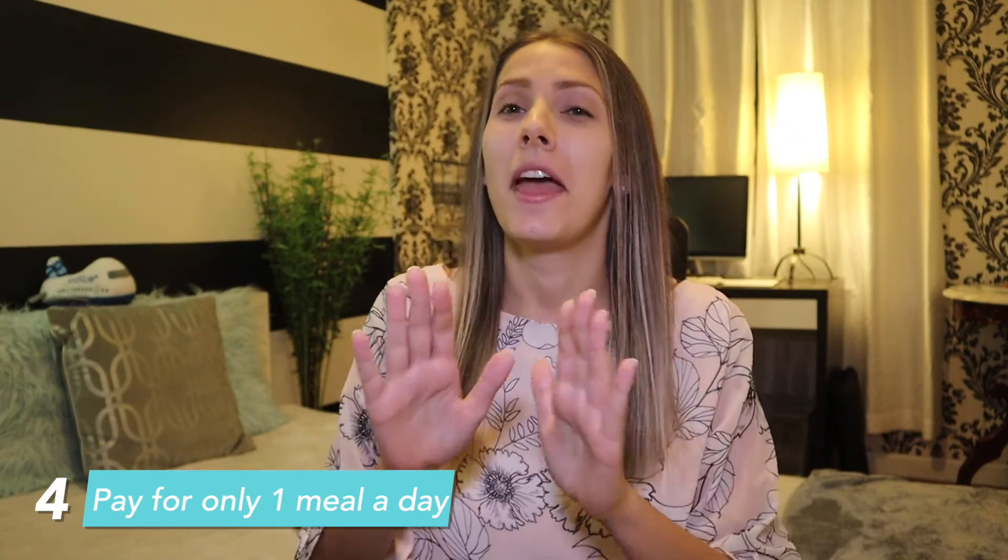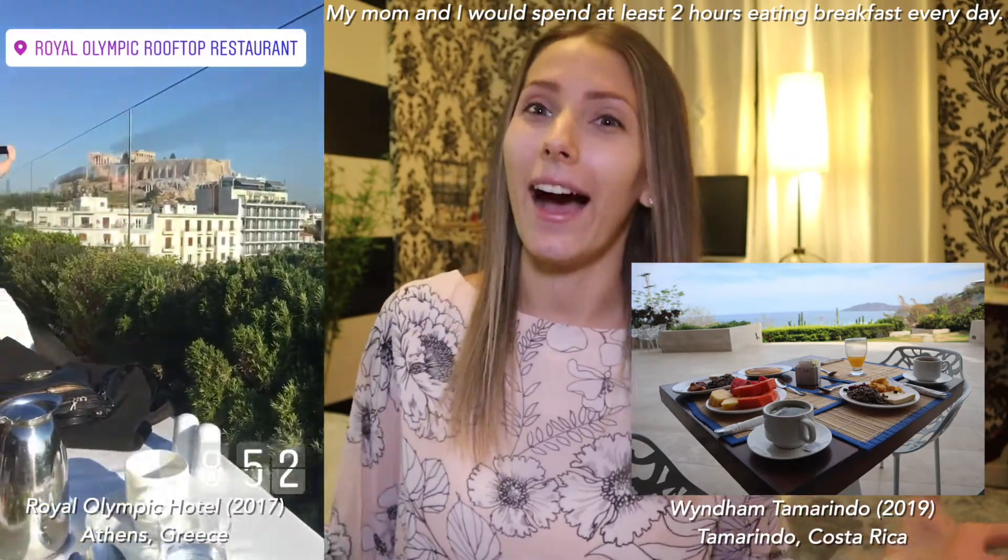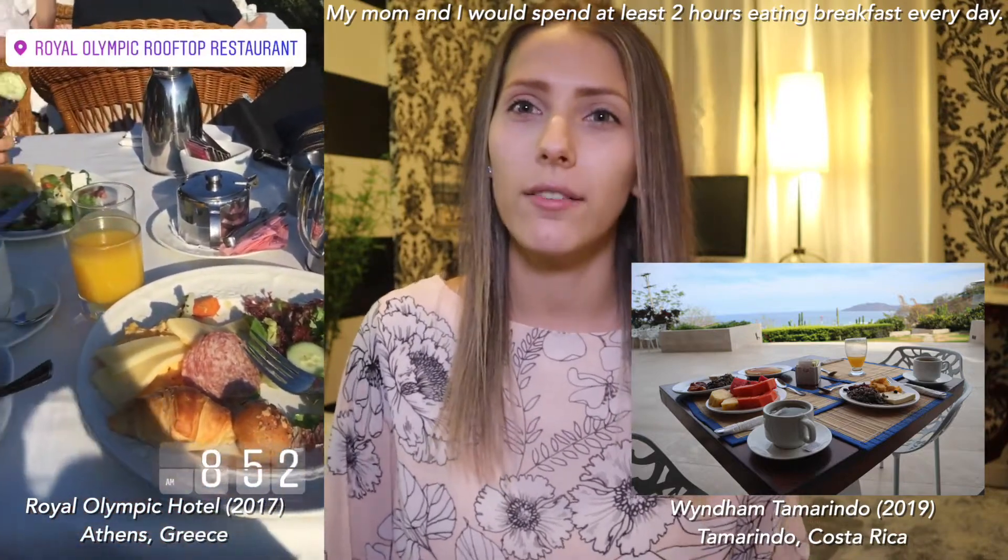Number four: pay for only one meal a day. I didn't discover this by trying to be a penny pincher — I found it through my experiences over the past few years. The way it works is if you have breakfast covered for free, such as through hotel status like Hilton Gold where I get breakfast free for myself and whoever's with me, or if breakfast is included in your hotel rate, you wake up and go straight to breakfast. Since it's usually a buffet, I eat a lot and end up skipping lunch.